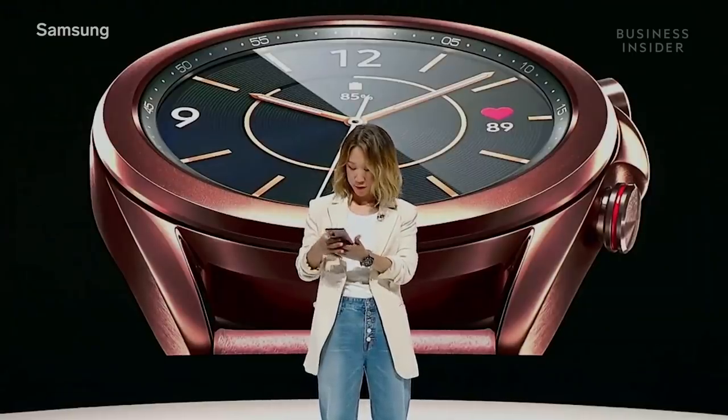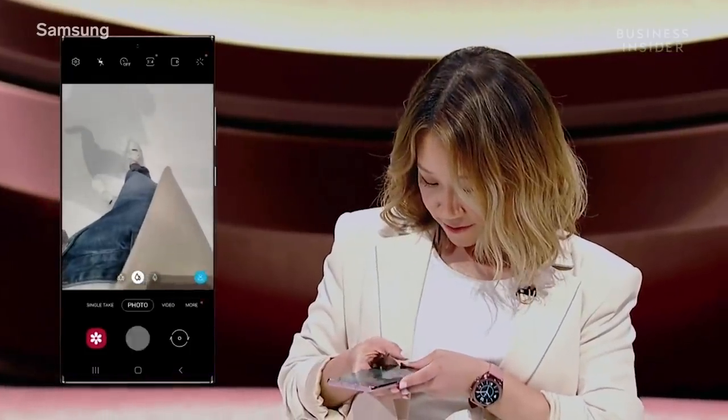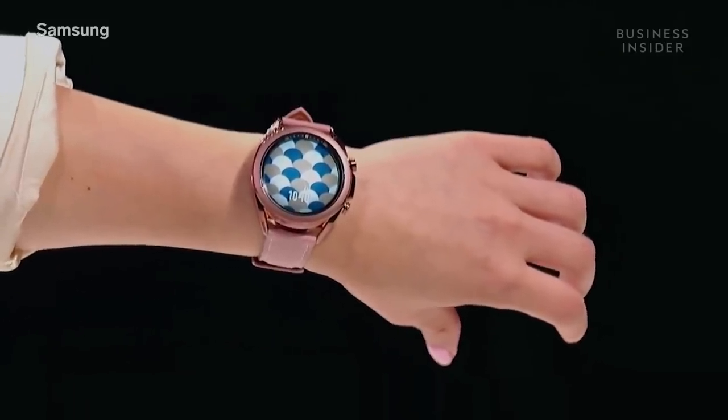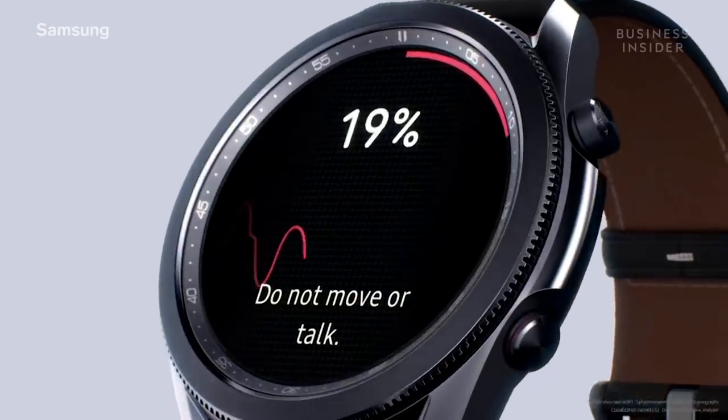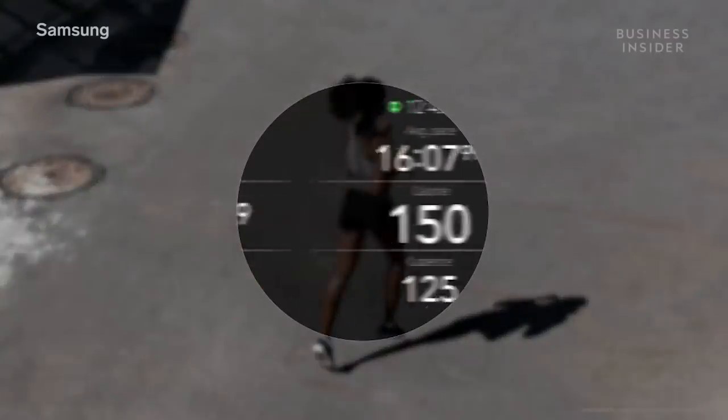You can even match your watch face to your outfit. All you have to do is take a quick photo. It detects the colors and creates watch face patterns that match your clothes. The Samsung Health Monitor on the Galaxy Watch 3 acts as your 24-hour health manager, including ways to track blood pressure, ECG, and blood oxygen saturation. The Watch 3 also gives you real-time feedback, tracking your pace and form based on your run.